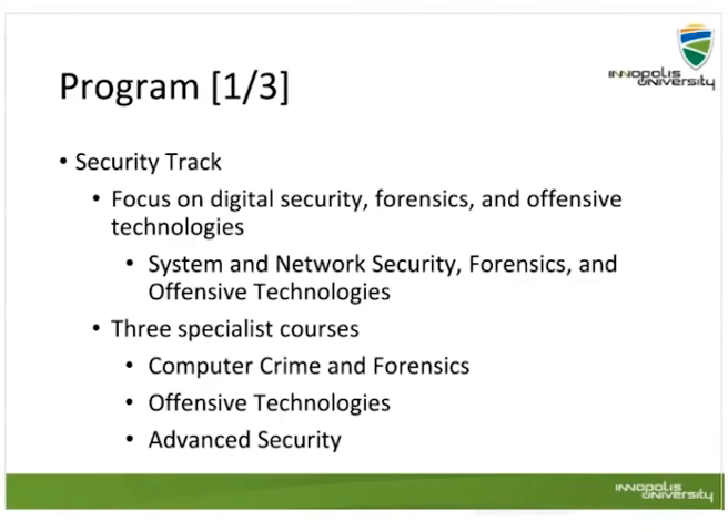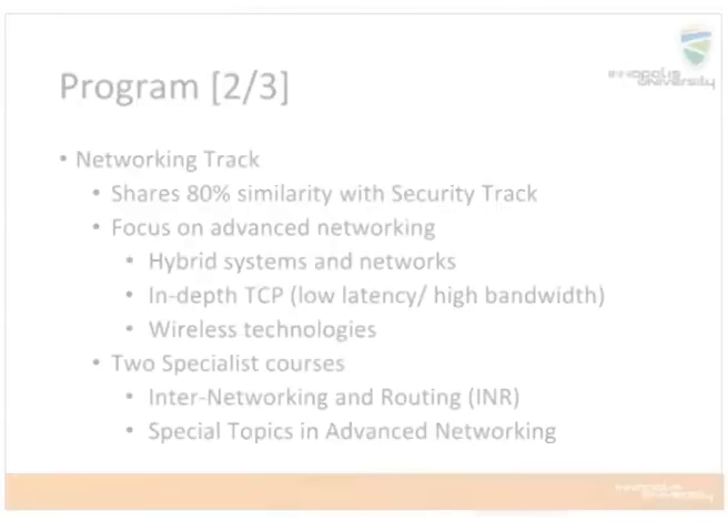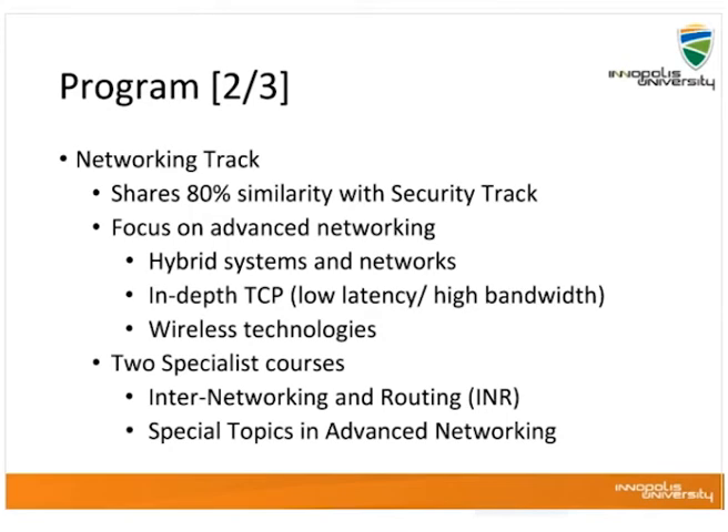There are two tracks in the S&E program: a security track and a networking track. At the moment we are running only the security track, which focuses mainly on digital security, forensics, and offensive technologies. Courses include system and network security, and forensics and offensive technologies. The networking track shares about 80% of the content with the security track but covers in-depth TCP/IP, wireless technologies, and two specialist courses: INR (internetworking and routing) and special topics in advanced networking.